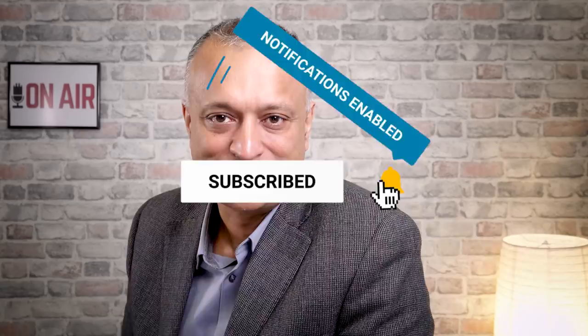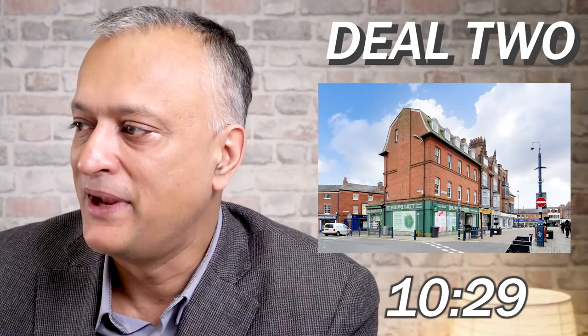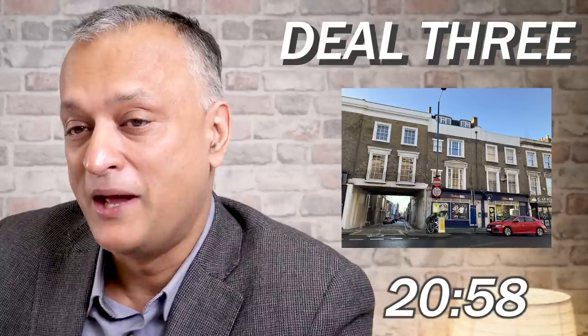I'm Ranjan Bhattacharya, your host, and today's show we're off to Suffolk to look at a Barclays Bank building, a lovely little shop and uppers up in Leicestershire, and then we're back down in London for a beautiful freehold shop and uppers down in Islington.